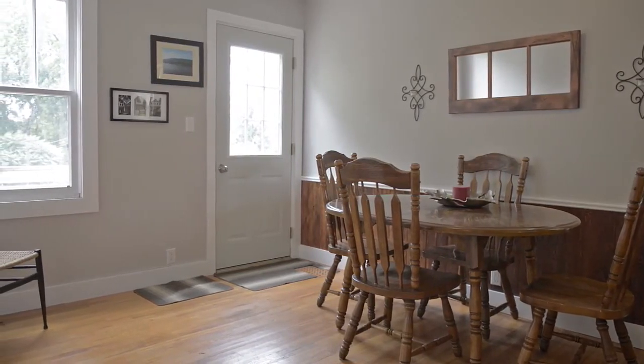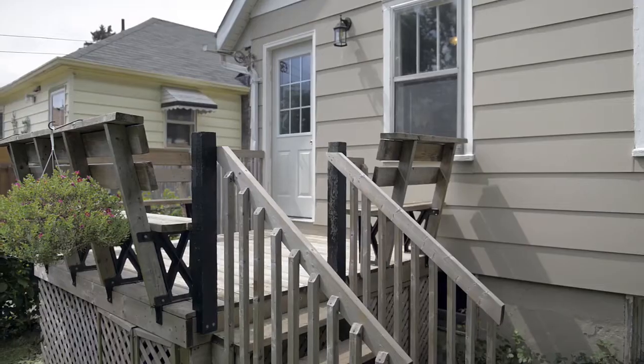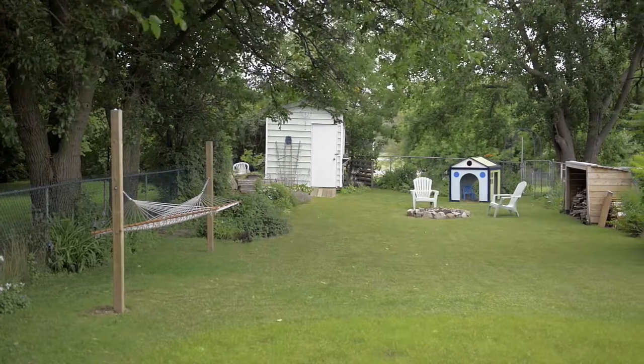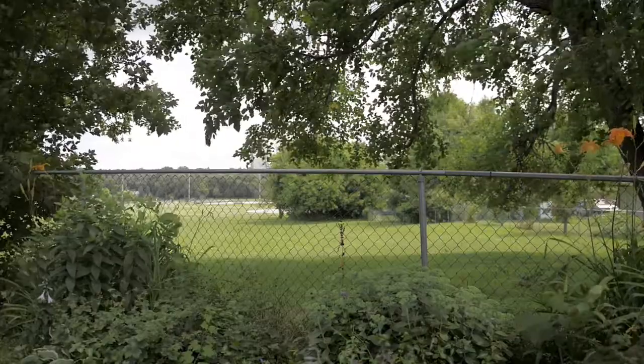All upstairs windows were redone last night while electrical has been upgraded with 100 amp service and breakers. The backyard has a raised deck with seating, fire pit, shed and ample room for whatever your desires, while the rear fence has gated access to St. Julian's Park.